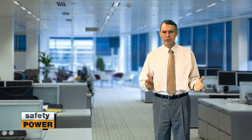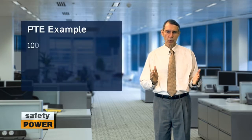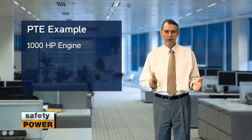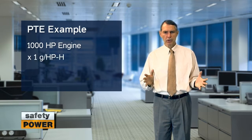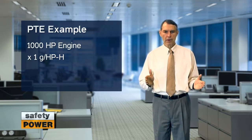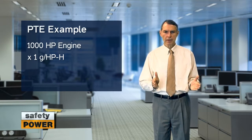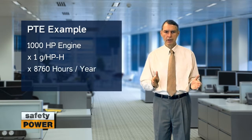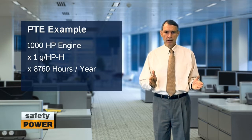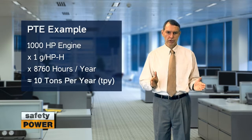The concept is best illustrated with an example. If your site has a 1,000 horsepower engine that emits 1 gram per horsepower hour, you would calculate your potential to emit by multiplying 1 gram per horsepower hour by the nameplate 1,000 horsepower rating of your engine, and then by 8,760, the number of hours in a year. This yields approximately 10 tons of NOx for this engine per year.